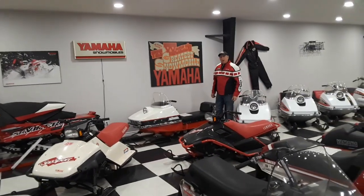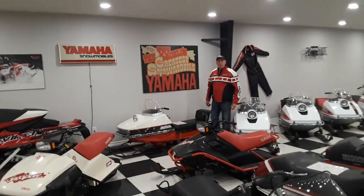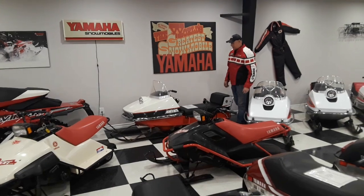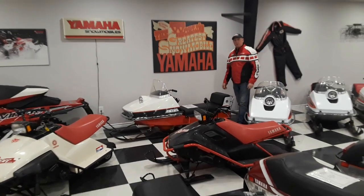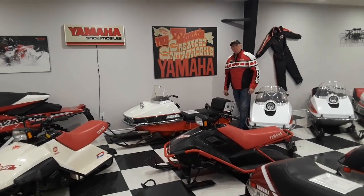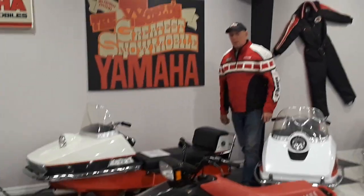Good day everyone. I'm Lauren from Northwestern Canada. I just wanted to give you a little bit of a show of the collection of Yamahas I have. I kind of got a love for them back in the late 70s when I was younger.